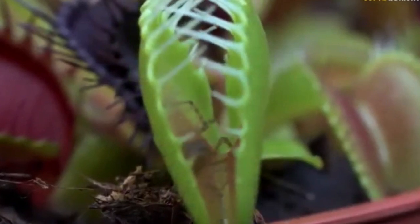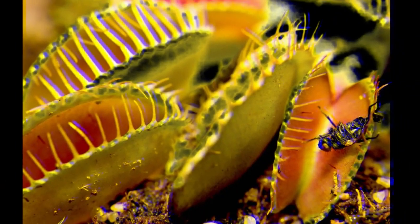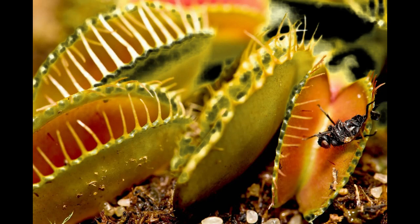Venus flytraps are native to nutrient-poor soils in the southeastern United States, and they rely on insects to supplement their diet.